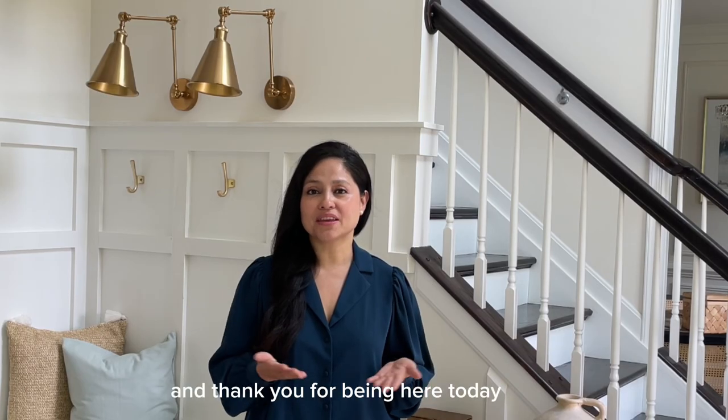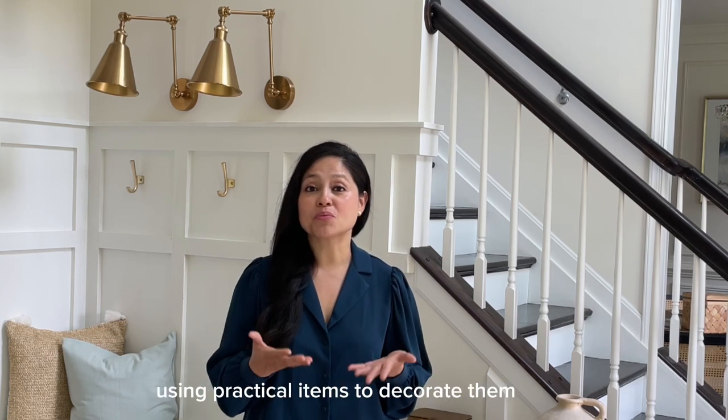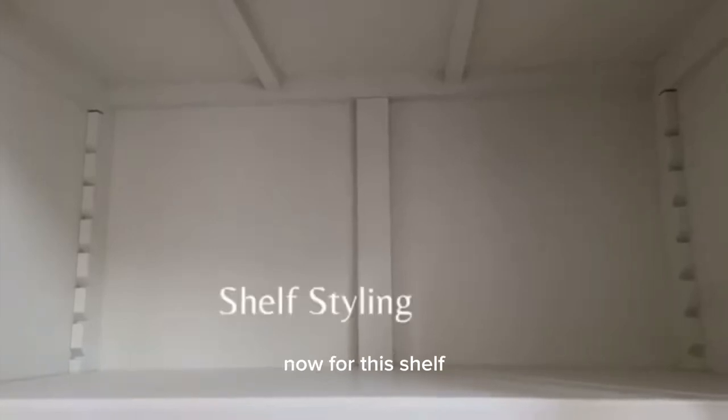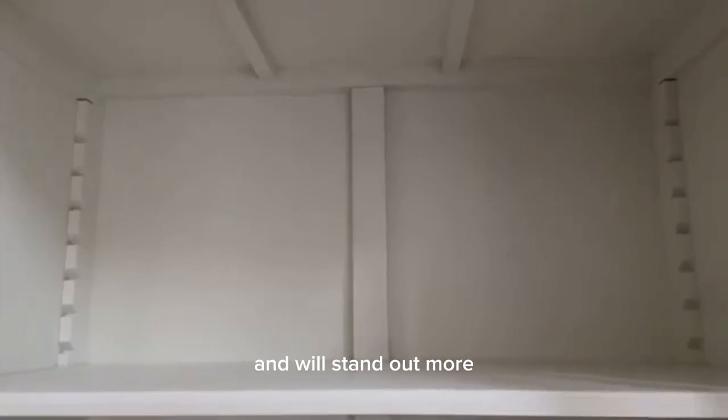Welcome to my channel and thank you for being here today. I'm going to show you how I styled my shelves using practical items to decorate them. I'm going to start with the top shelf. Since it's at the top, I want to use something that's a little bit larger and will stand out more.